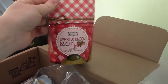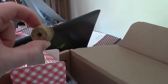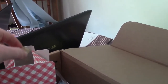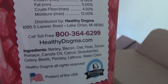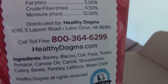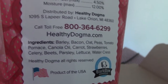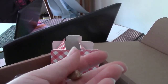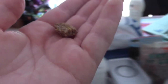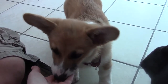We did want to show you what she thinks of the berry and bacon biscuits. They look like little rings, which is funny because I have rabbit treats that look exactly like this that are just apple. These have all human-food ingredients in them — barley, bacon, oat, peas, tomato, pumice — there's nothing in there you wouldn't see in human food, and it doesn't look like there are any preservatives, so we'll probably have to eat these pretty fast. I just broke a tiny piece off since she's pretty small and we're using a lot of training treats.